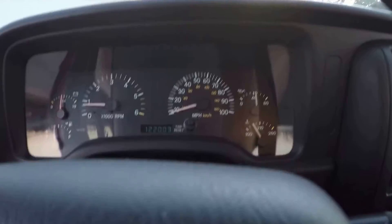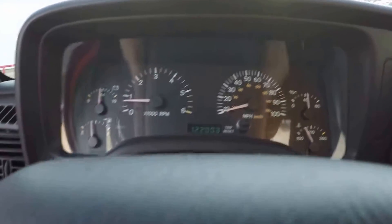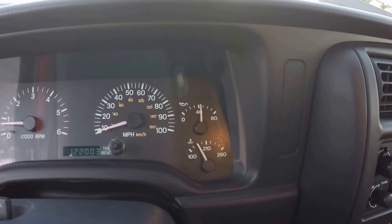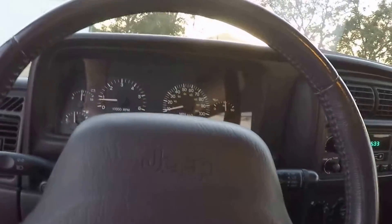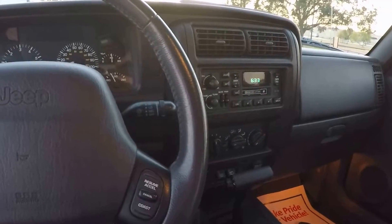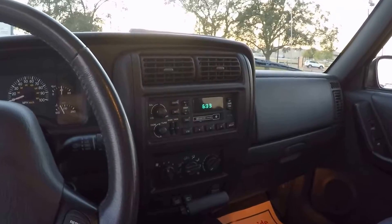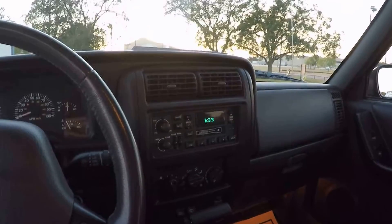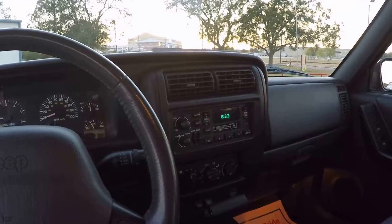She runs cool and oil pressure is good. I've only had her started for about a couple of minutes here — 122,000 miles on it. Everything works as it should, including the cruise and all the speakers and stereo. Drives really smooth. We had all the suspension redone on this vehicle as well as a brand new set of tires.